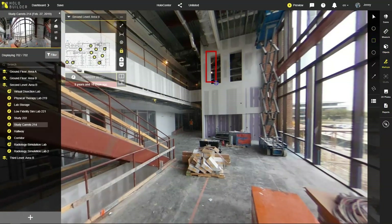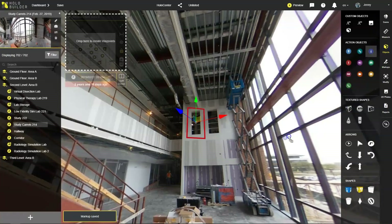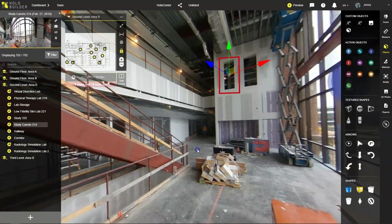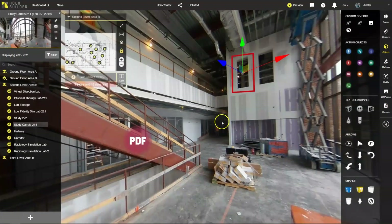With access to the virtual job site, we can also easily collaborate remotely. By adding markups, notes, or documents like PDFs, and much more to the 360-degree photos, it becomes an interactive environment with endless possibilities.